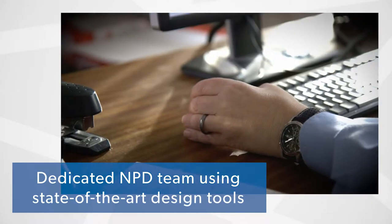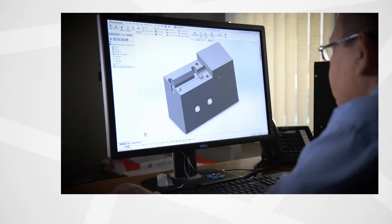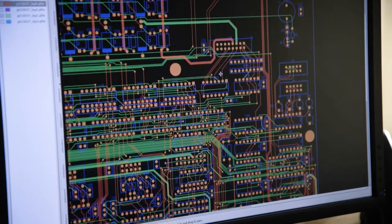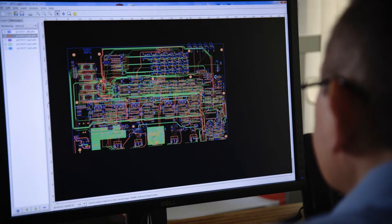The design process is handled in-house. Starting with a requirement capture, we move on to a mechanical design using 3D CAD, electronic assemblies using modern microcontrollers, and full system control and data analysis software.